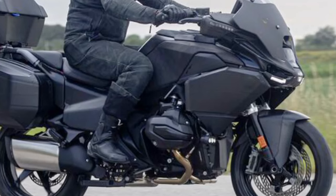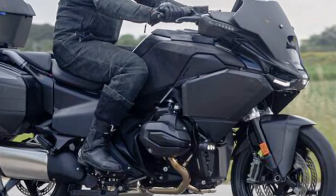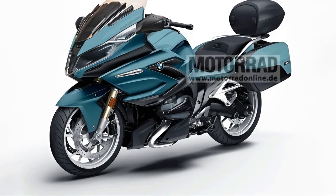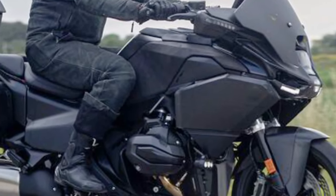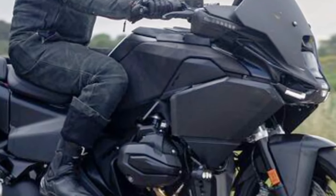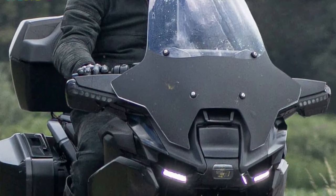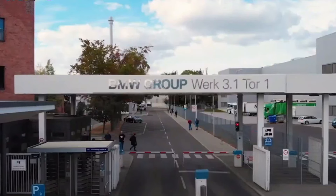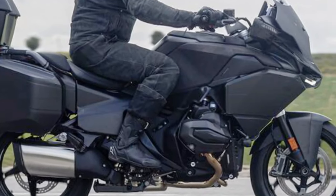Performance: The R1300RT is designed for effortless highway cruising and dynamic handling on twisty roads, aided by BMW's expertise in chassis dynamics and electronic rider aids. Design: BMW's signature styling cues meet modern aerodynamics, offering a sleek and commanding presence on the road. The fairing design balances wind protection with aesthetic appeal.